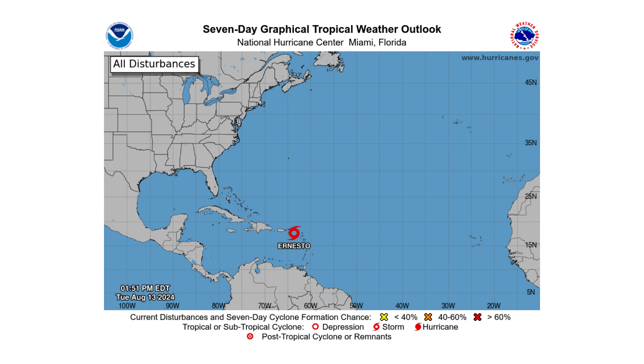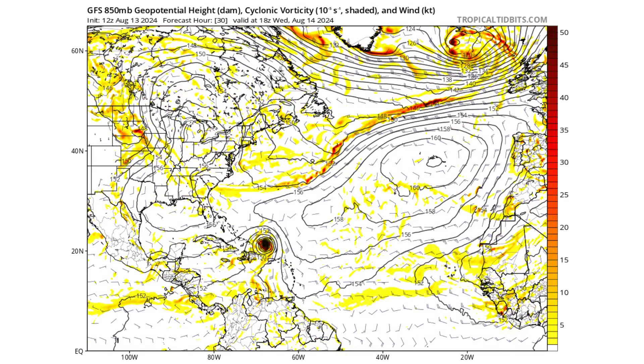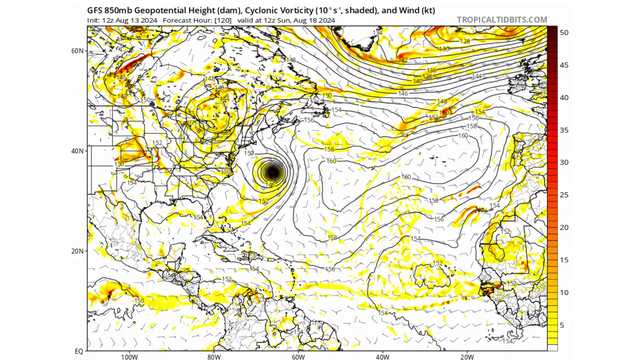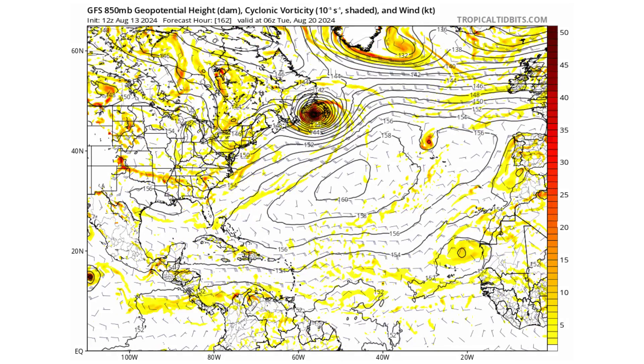Hello everyone and welcome back to Deciphering Weather. In today's video we have a strengthening Ernesto bringing impacts to the Caribbean, potentially as a major hurricane passing Bermuda, as well as impacts to Newfoundland and Atlantic Canada.